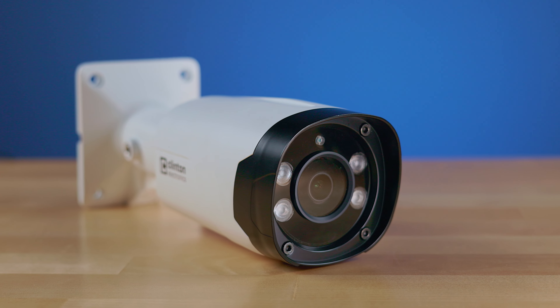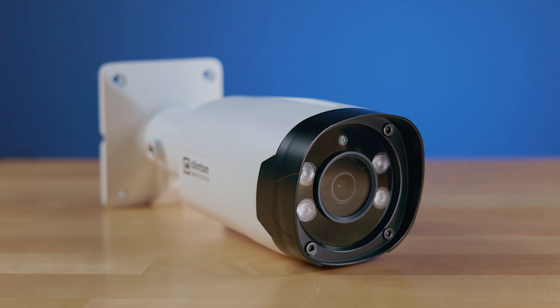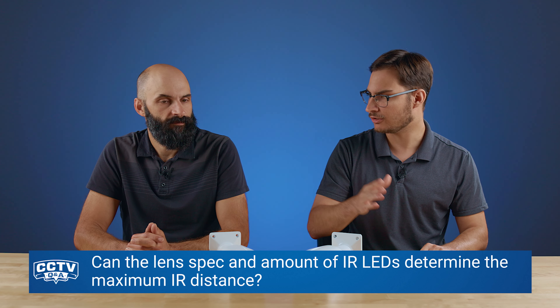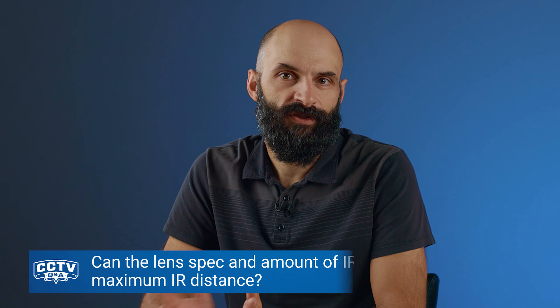Today's question comes from Paul C, who asks: what is the maximum distance the CE-BZ0 HDL and the CE-BZ3HD can see at night using IR only? That's a great question Paul — we get this a lot. The BZ0 HDL has a 2.8 to 8mm lens and 4 IRs, whereas the BZ3HD uses a 5.1 to 51mm lens with 8 IRs.